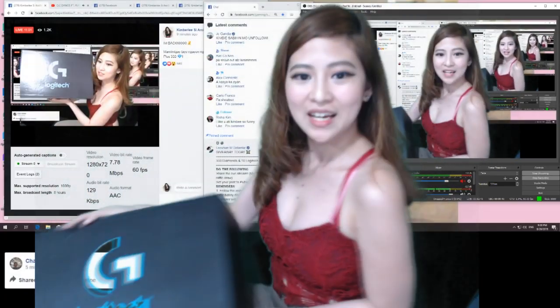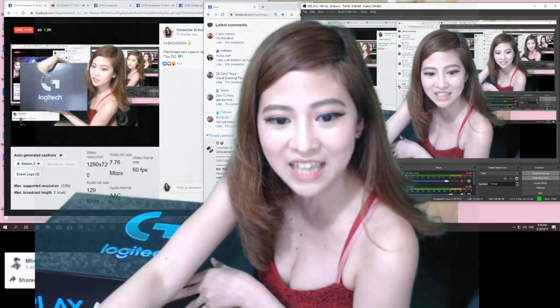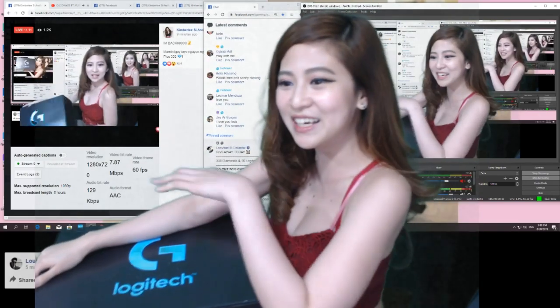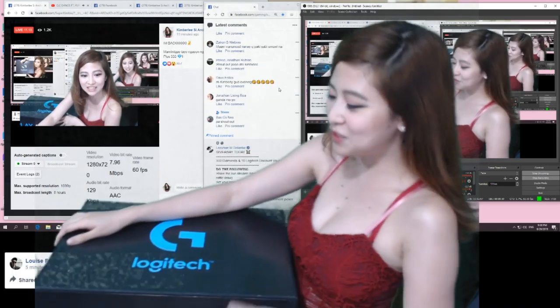Ang bigat! Ano? Kim B, sabihin mo and follow. Bakit? Jersey Ganja! Si Bubusar nandito. Teka, mapakita ko muna yung ano. Hindi. Ba't ka lang hindi hinal ako? Hahahaha! So ito yung nakuhain natin from Logitech.